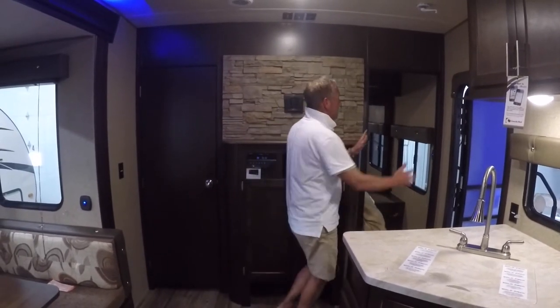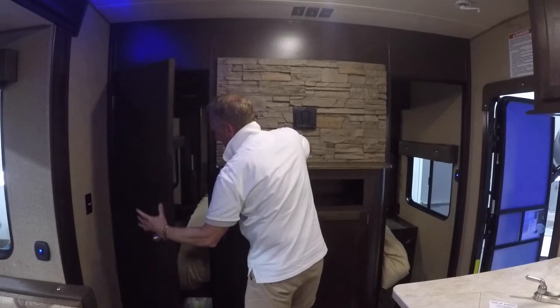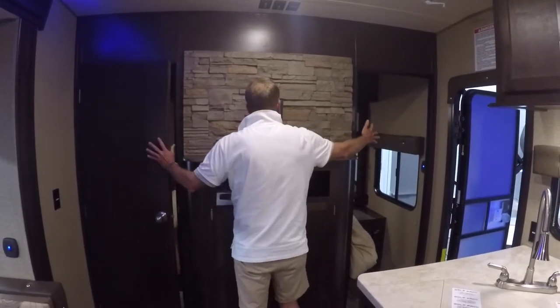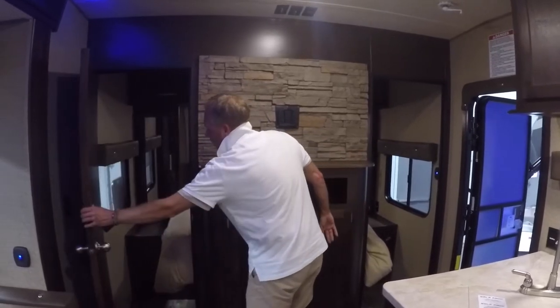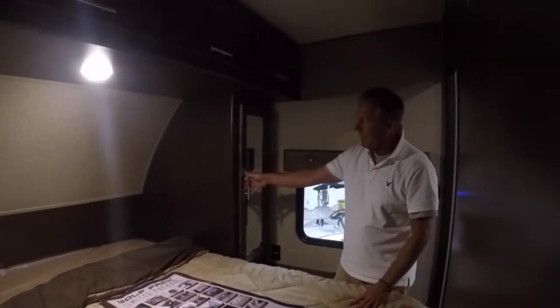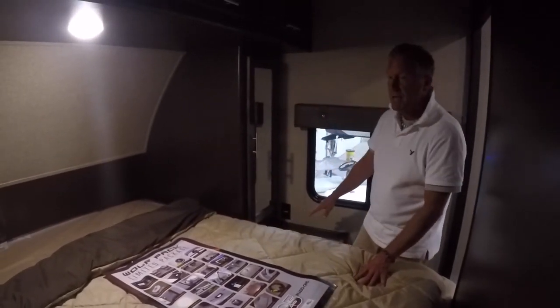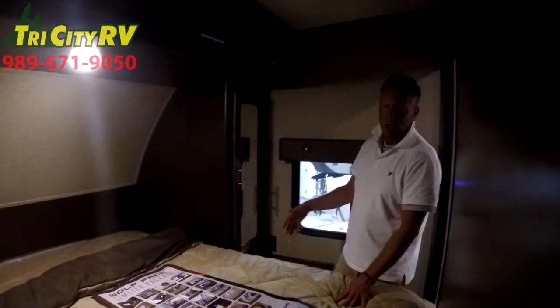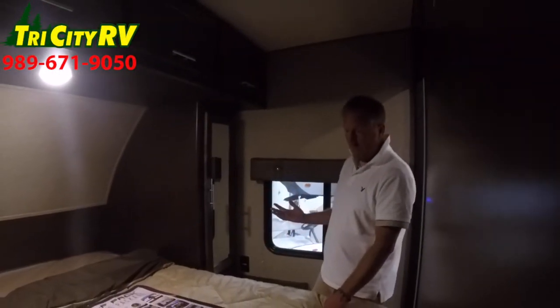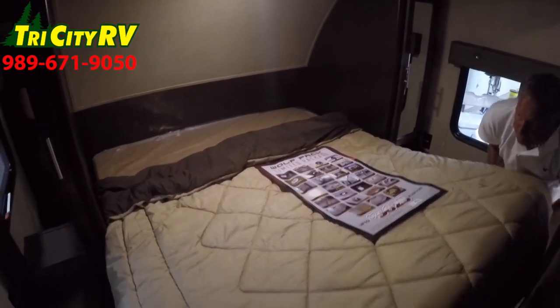For purposes of demonstration I've taken this door off, but you can see this wainscoted door. There's actually a door adjacent to this one exactly like this, that gives me a full, private front bedroom area. On both sides of the bed I have hanging clothes wardrobes, 110 outlets, and nightstands on both sides of the bed for my cell phone charger, my CPAP machine, alarm clock, etc. Plenty of space to set all my belongings. I can lift up my bed and access my very deep under-bed storage.